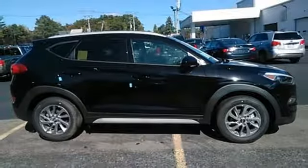They may miss you, but they'll never miss your exit in this Tucson. Make it yours today.